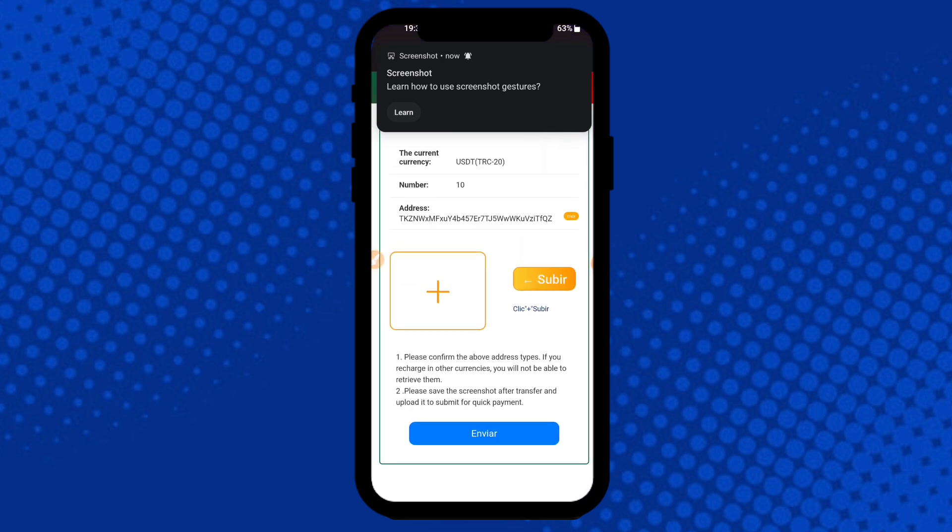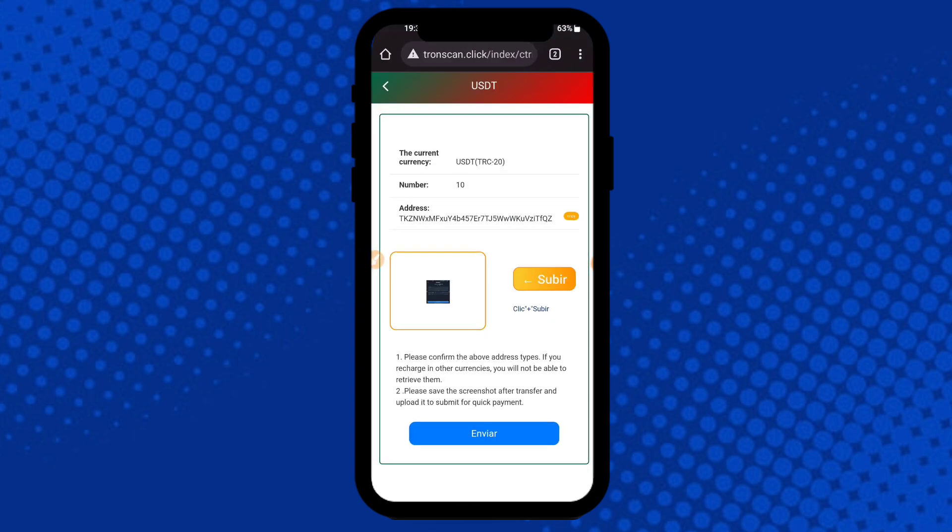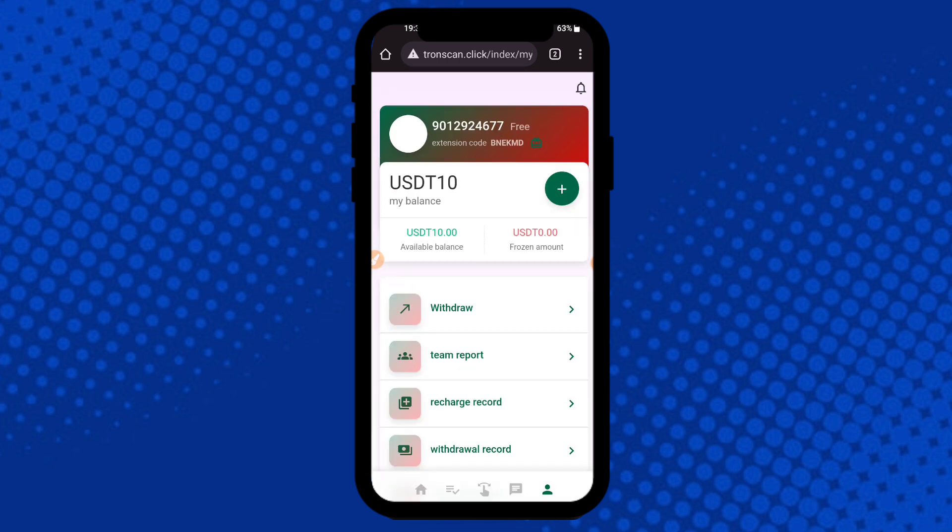Go to the recharge section and take a screenshot of this. Then submit the screenshot — click the plus button, go to the file section, click to select it, and your recharge is successfully completed on the application. The recharge process is very simple.